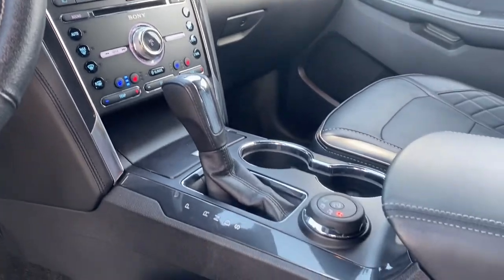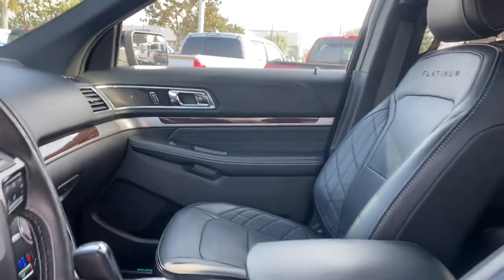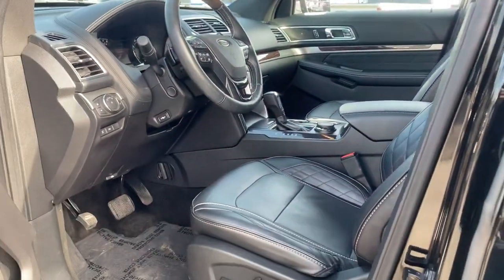Feel confident on every journey when you're behind the wheel of this Explorer. Treat yourself to a test drive today. Our friendly staff will give you an outstanding customer experience.